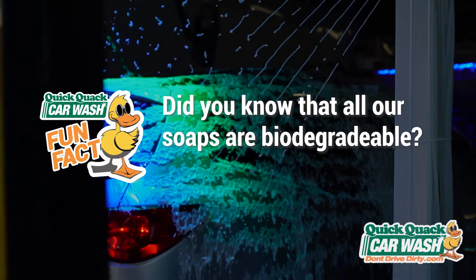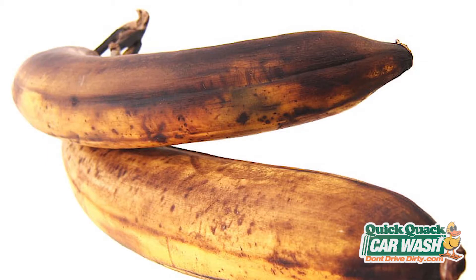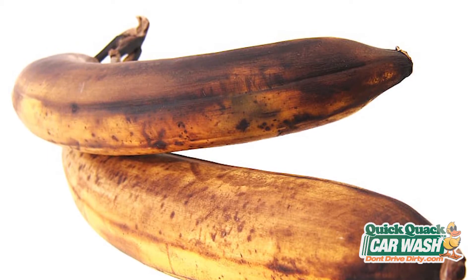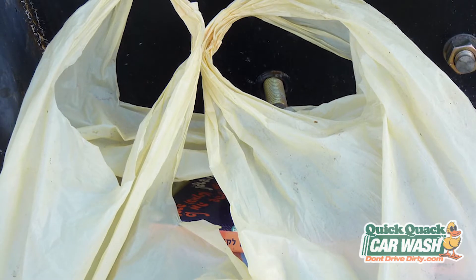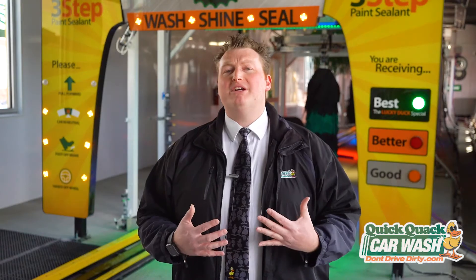Our soaps are biodegradable, which means they can easily be decomposed by nature. Things like banana peels take about a month to decompose, while things like plastic bags take over a thousand years — that's a long time! That's why we don't want to use harmful soaps that will contaminate the water.